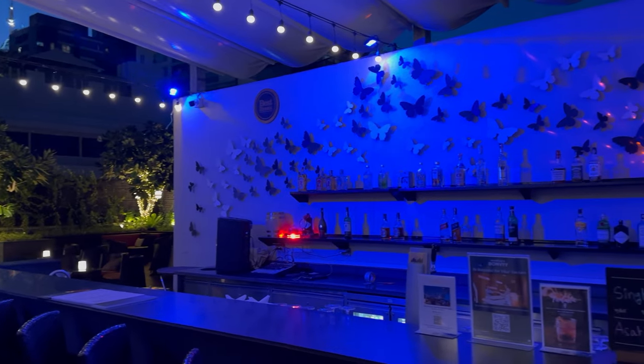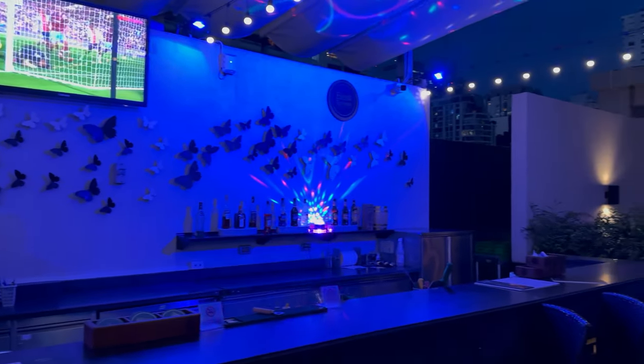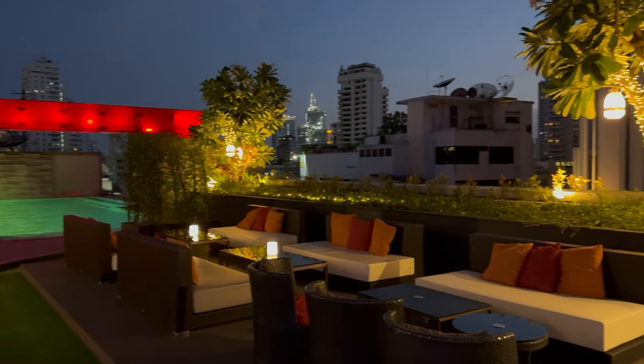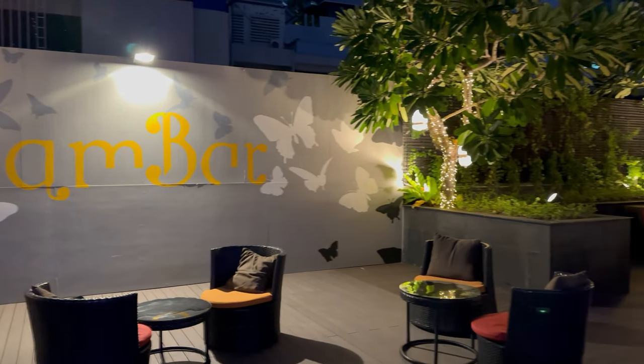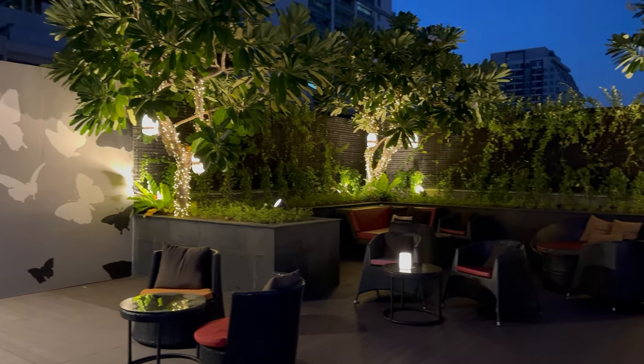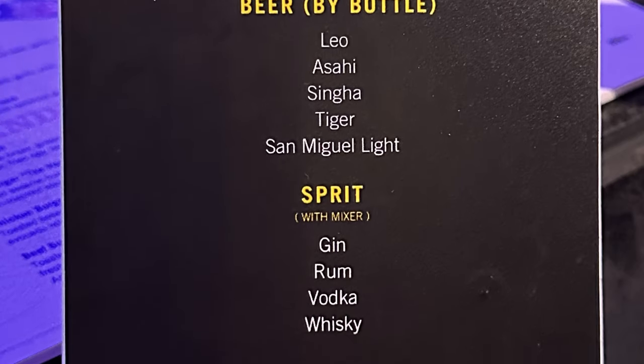The rooftop bar is one of the main highlights of this property and has a great atmosphere, great music and great staff. At check-in I was also given two drinks vouchers per night, which allowed me to enjoy a free drink at this bar. They also have a happy hour and here's a look at the menu.